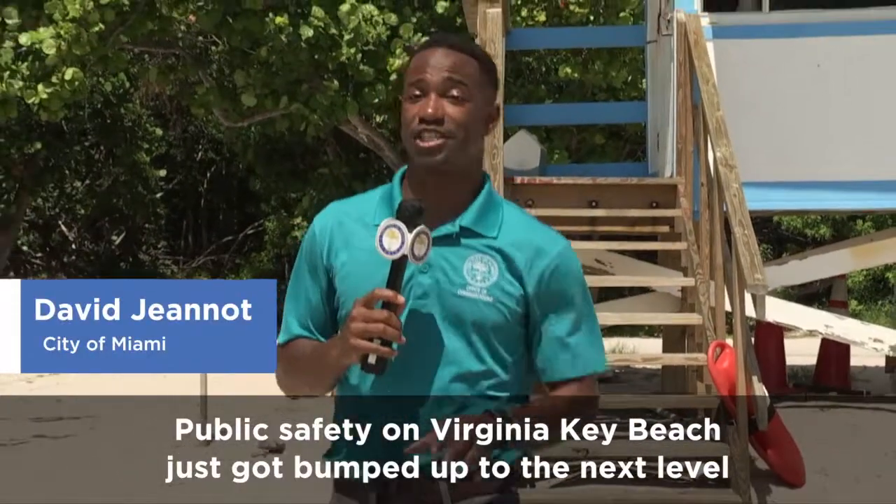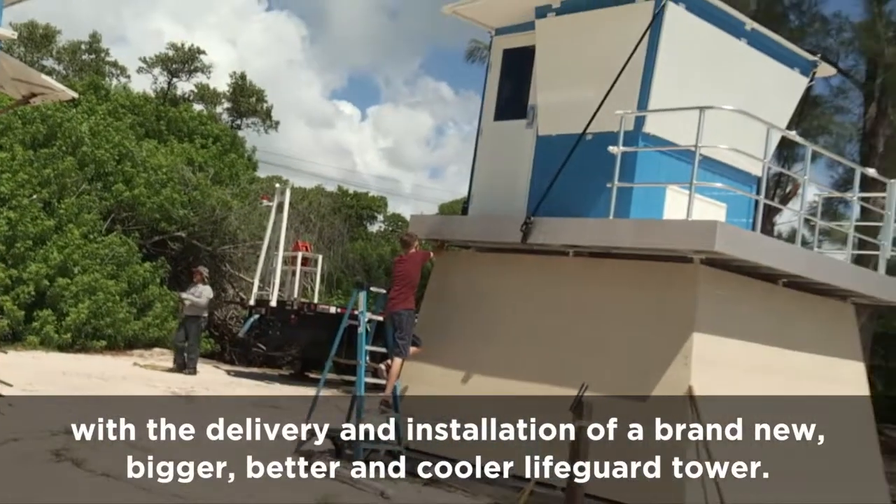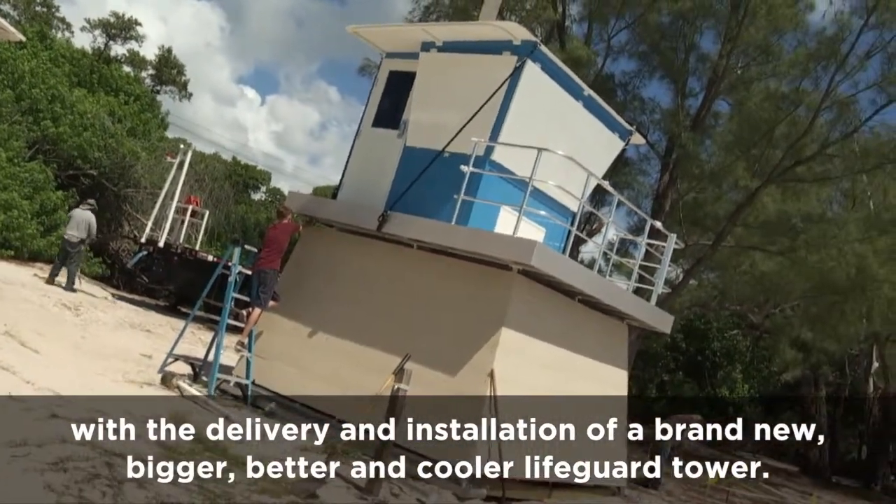Public safety on Virginia Key Beach just got bumped up to the next level with the delivery and installation of a brand new, bigger, better, and cooler lifeguard tower.